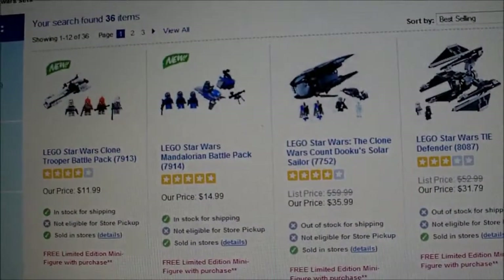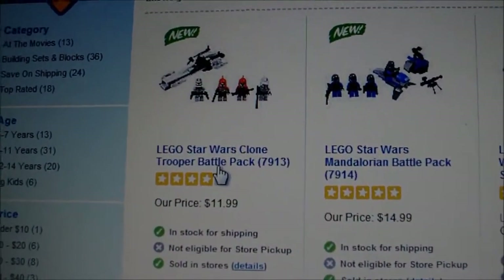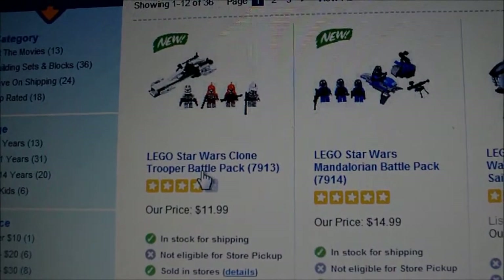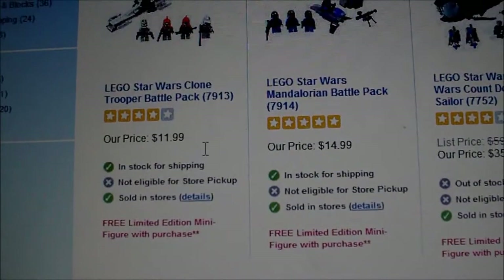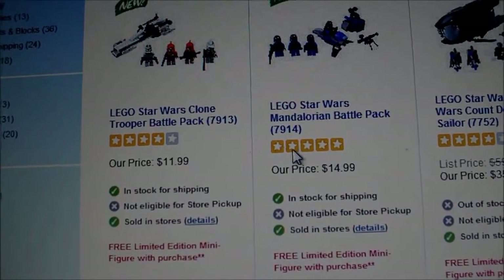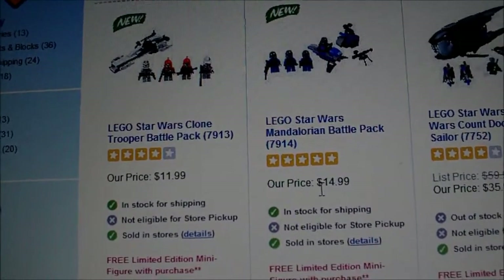I'm very excited. Unfortunately, I don't have much money right now. But as you can see, you can buy them at ToysRUs. Right here they have the Clone Trooper Battle Pack and the Mandalorian Battle Pack. I don't get why these are priced more — Clone Trooper Battle Pack is priced at $12, Mandalorian Battle Pack at $15.